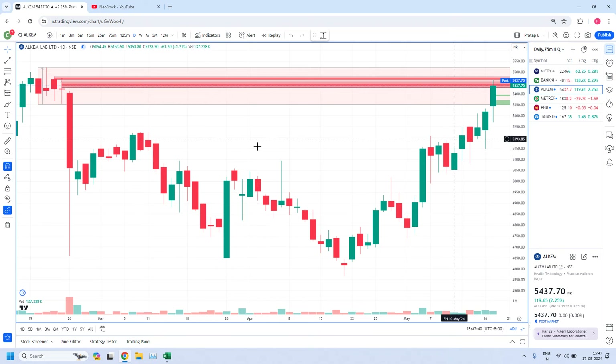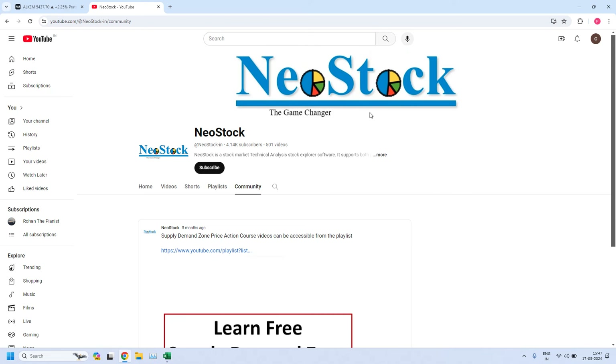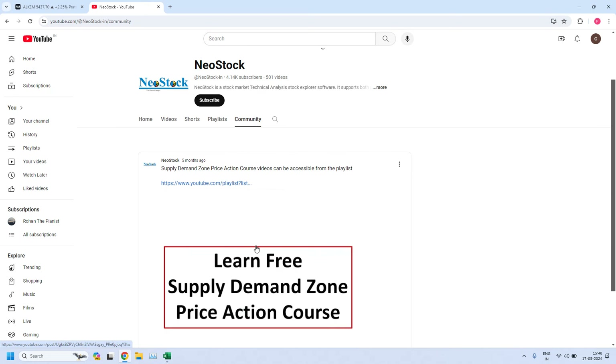Before we look into these trades, an announcement please. If this is your first visit to our channel, please understand we are providing complete free training on supply demand zone price action. All the training videos are available at our NeoStock YouTube channel. From our channel, click on the community tab and you can find a post with a YouTube link that will take you to the playlist having all the training videos. Just click on this link.